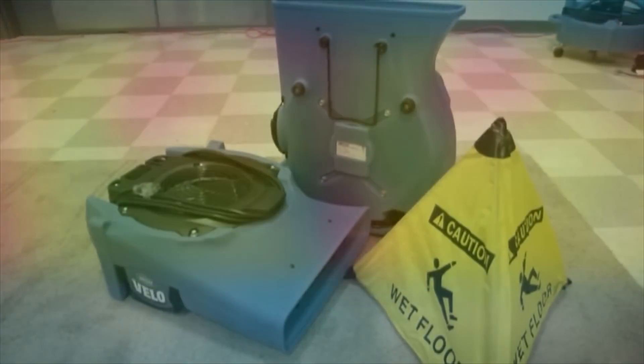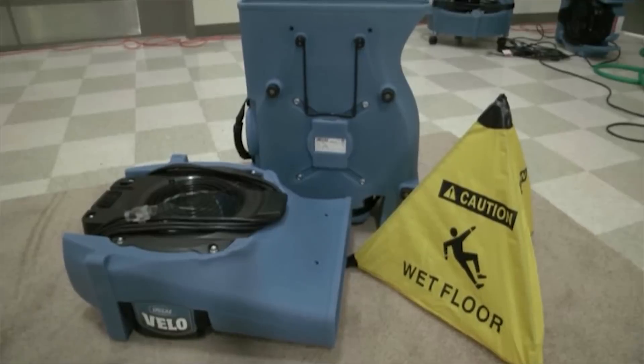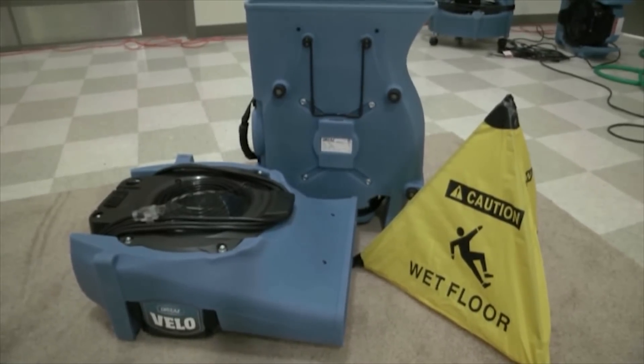Looks like the Velo airmover from Dry Ease Products remains the champion. Thank you for joining us today for this head-to-head competition.